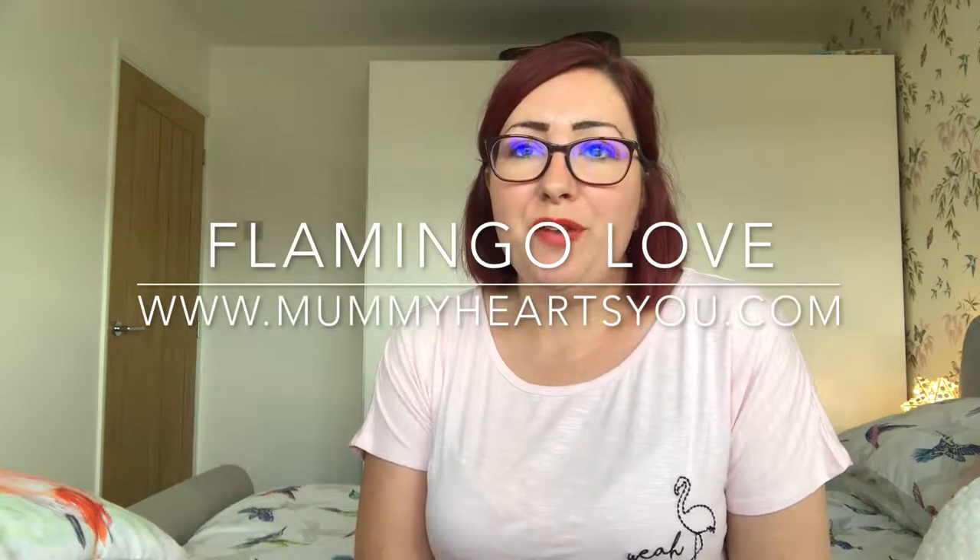Hello and welcome back to my channel! If you're new here, I'm Anna Marie and I blog predominantly over at mummyheartsyou.com — it's a parenting lifestyle blog, so if you haven't checked it out there is a link below. This one's a bit of a strange video because I've had a few little prompts that I should do it and I've been a bit nervous about it — this is like the fourth, fifth, maybe sixth take, so hopefully this is the final one.